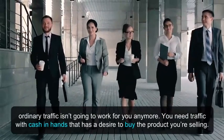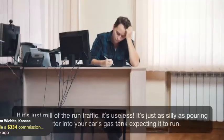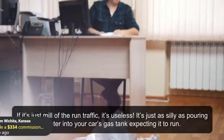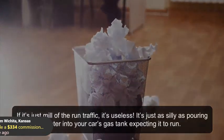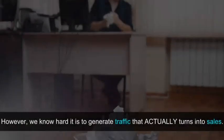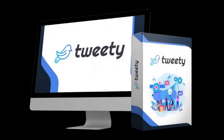You need traffic with cash in hand that has a desire to buy the product you're selling. If it's just run-of-the-mill traffic, it's useless. It's just as silly as pouring water into your car's gas tank expecting it to run. However, we know how hard it is to generate traffic that actually turns into sales. And that's why we worked hard for nearly a year to build Tweety.